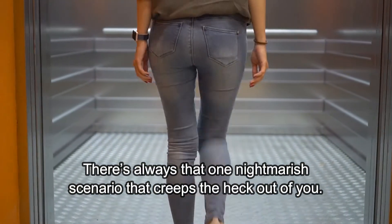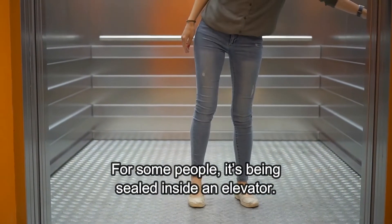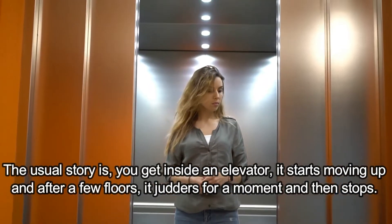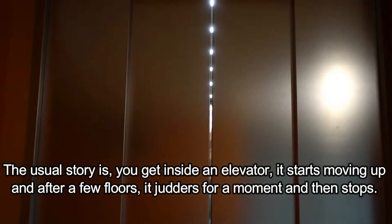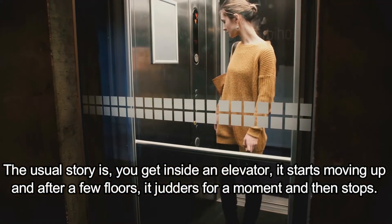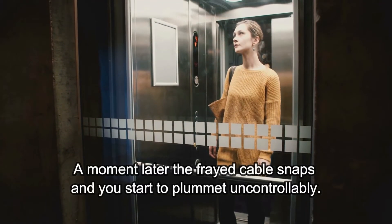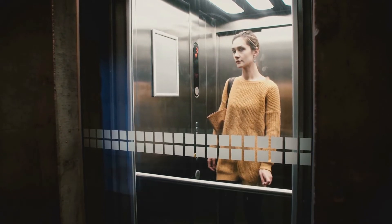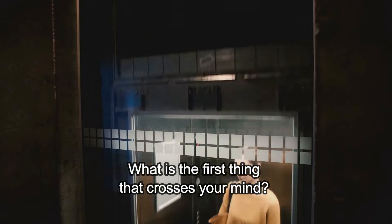There's always that one nightmarish scenario that creeps the heck out of you. For some people, it's being sealed inside an elevator. The usual story is you get inside an elevator, it starts moving up and up for a few floors, it jutters for a moment and then stops. A moment later, the frayed cable snaps and you start to plummet uncontrollably. What's the first thing that crosses your mind?